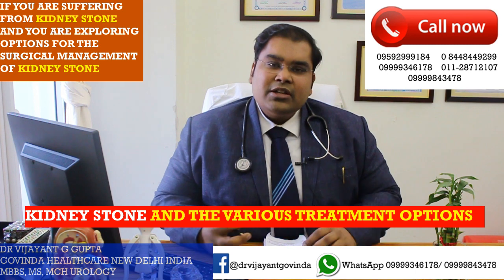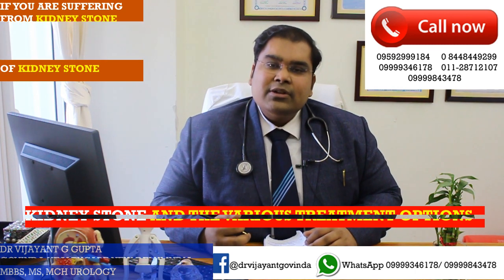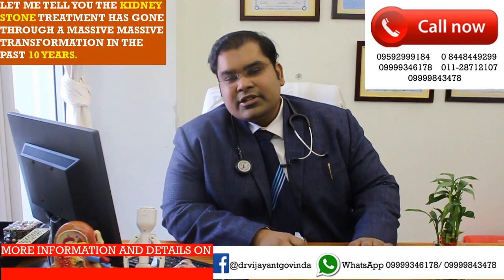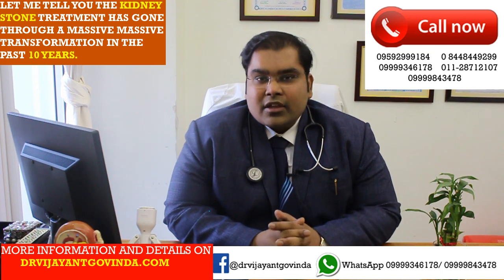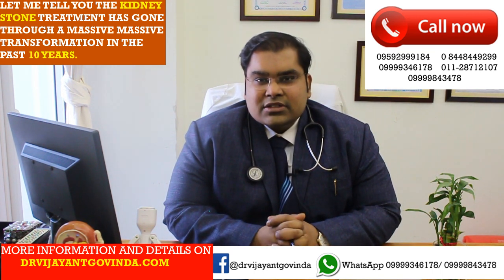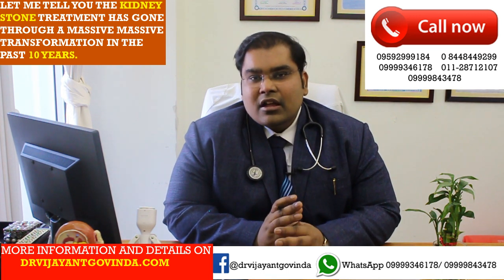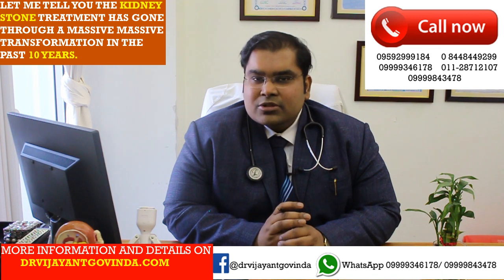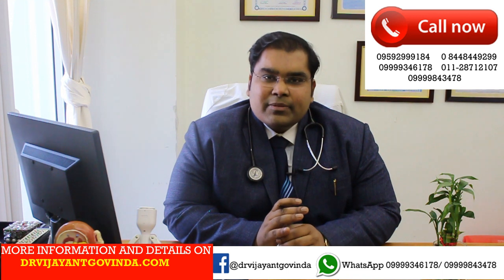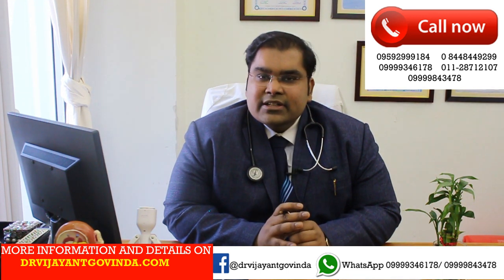If you're suffering from kidney stones and you're exploring options for the surgical management of kidney stones, let me tell you that kidney stone treatment has gone through a massive transformation in the past ten years. From what used to be a morbid open kind of surgery, kidney stone treatments have now moved to minimally invasive, minimally painful, completely bloodless procedures that are quick to do, have a very rapid recovery rate, and patients are able to return to daily normal activities almost immediately the next day.